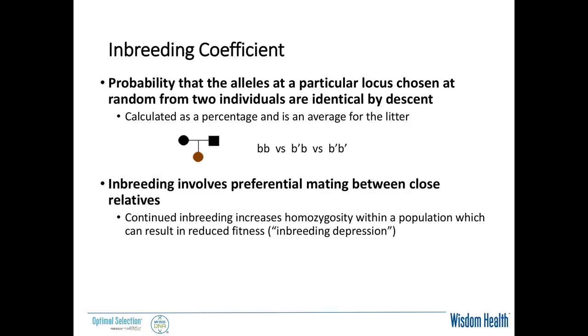Genetic diversity isn't something we just thought of as a problem ten years ago — it's something breeders have been concerned about for a while. We've used the inbreeding coefficient, or coefficient of inbreeding (COI), which is basically the probability that two alleles at a particular point in the DNA chosen at random from two individuals are identical by descent. Inbreeding involves the preferential mating between close relatives, and that can reduce fitness. The COI is a calculation for the litter based on the sire, dam, and their pedigrees — it's an average for that litter.